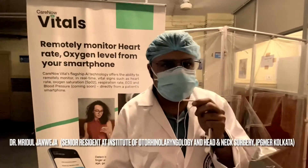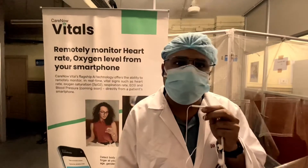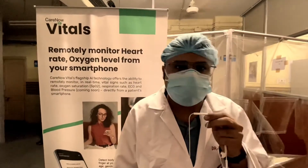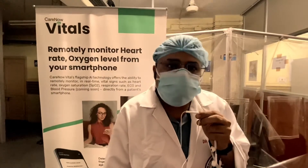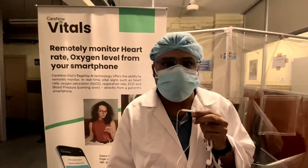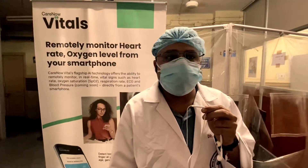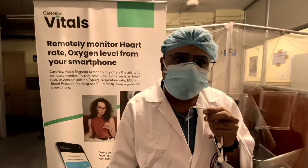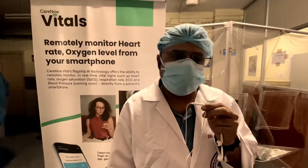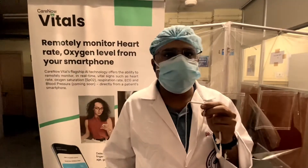I'm Dr. Mridul Janweja, Senior Resident, Institute of Otorhinolaryngology and Head and Neck Surgery. I've been using a vitals app that measures your heart rate, respiratory rate, as well as SpO2 — the oxygen saturation in your blood. I've given it a try and I feel that it is pretty accurate as well as time-saving and cost-saving, because to measure these vitals, usually we require complex instruments which require separate investment as well as space.